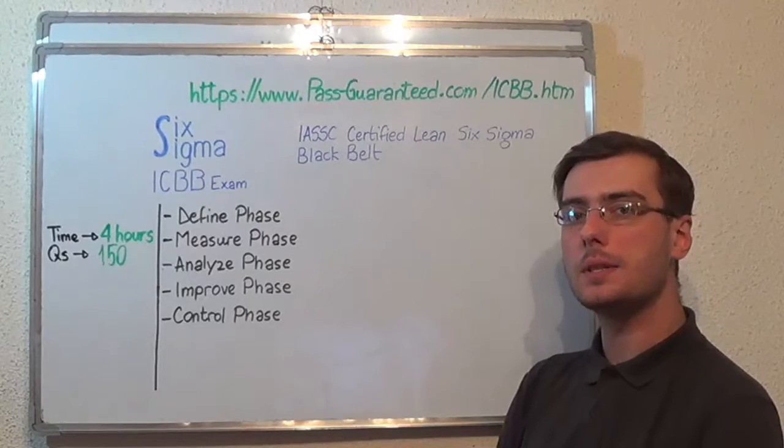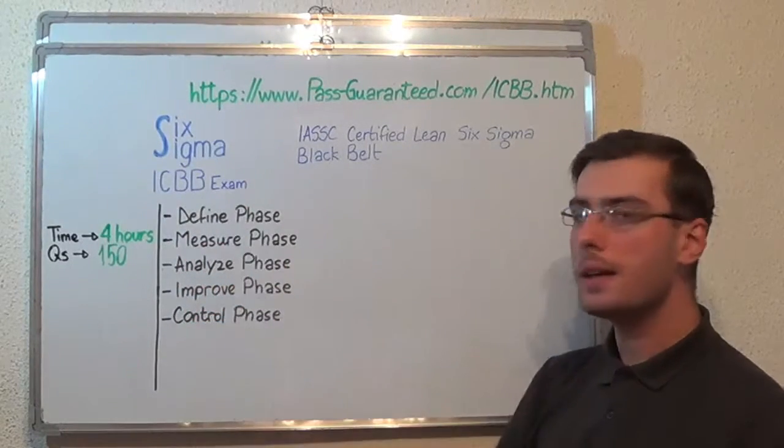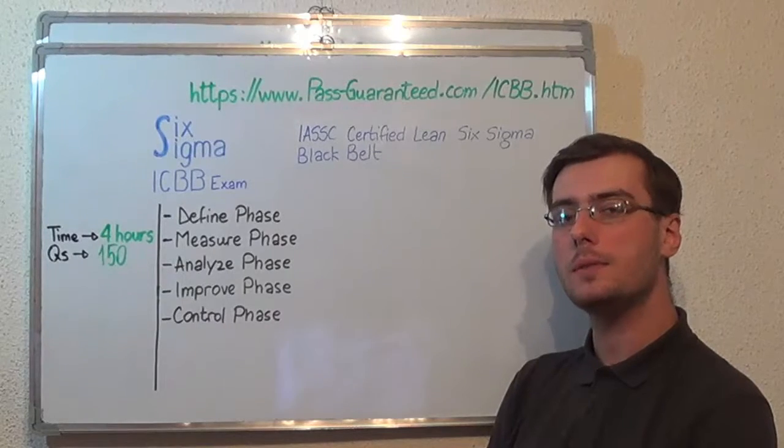You can visit PassGuarantee.com to successfully pass the Six Sigma ICBB Exam. Go to PassGuarantee and get the ICBB, which covers all these exam topics. Thank you very much for watching, and please stay tuned for our next feature presentation.